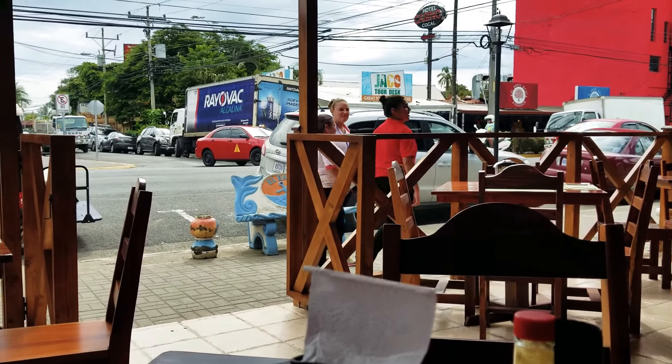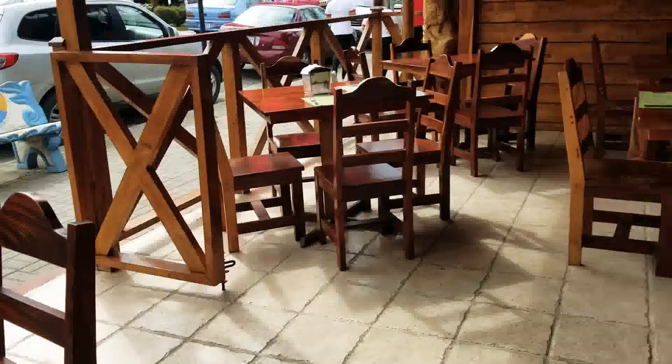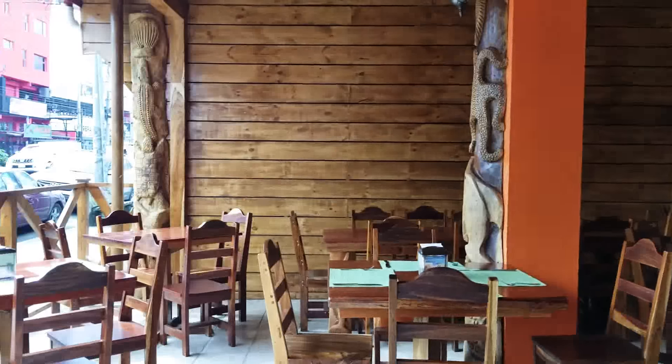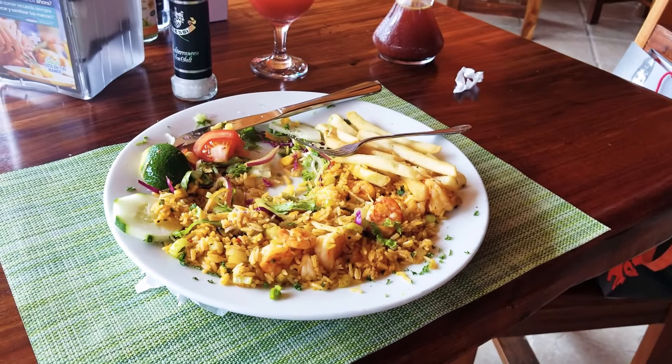Hi again. I'm just having some lunch. They remodeled this place and got new owners. I just got some rice and shrimp, which is pretty typical here. Very big plate — I've already eaten a lot of it.